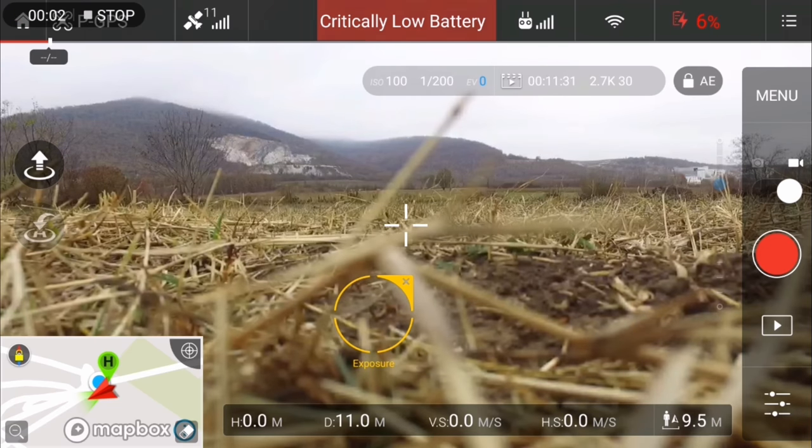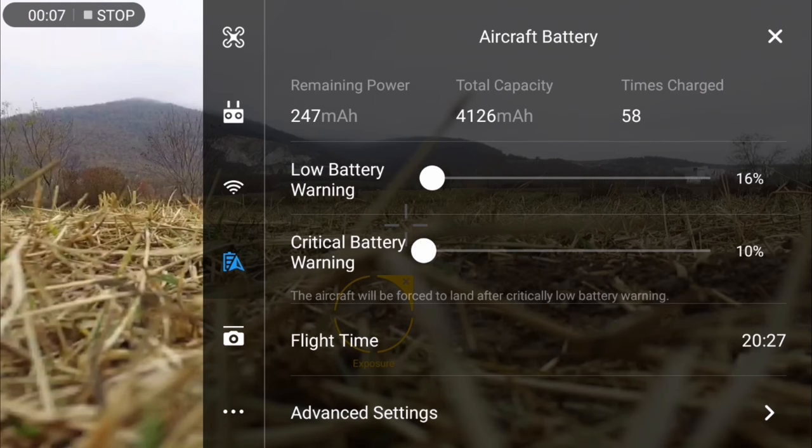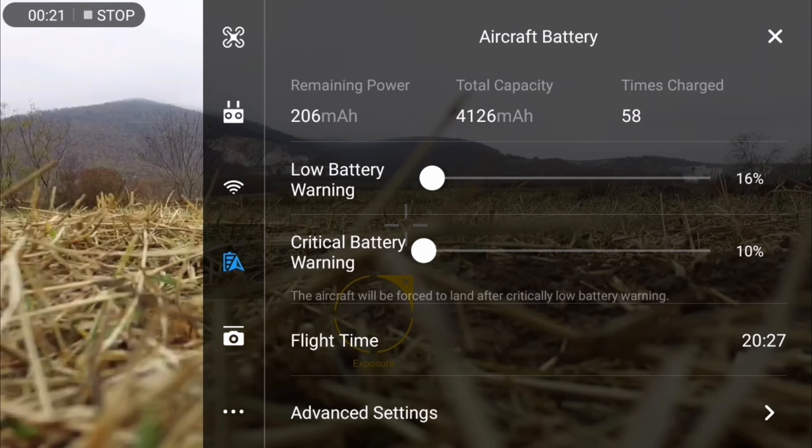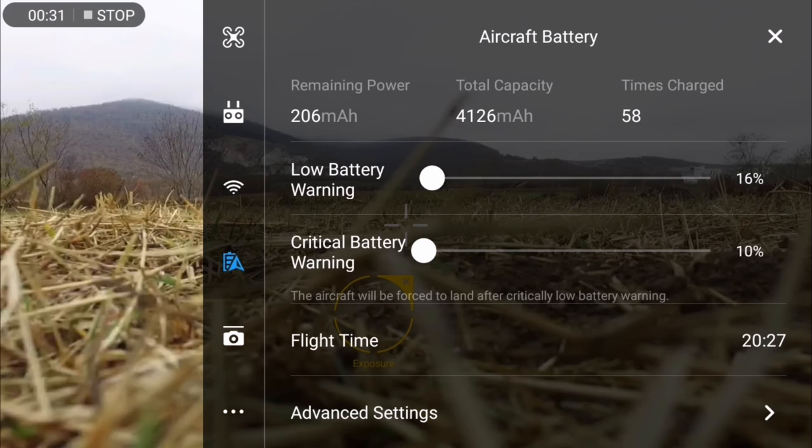The drone has landed at 6% battery. Flight time was 20 minutes and 27 seconds. Almost two years old battery, almost 100 times charged. I don't believe the 58 charge count — I remember around 60 times — but 100 times according to air data, and it's still flying amazing.